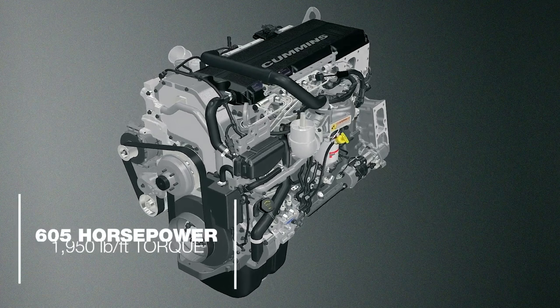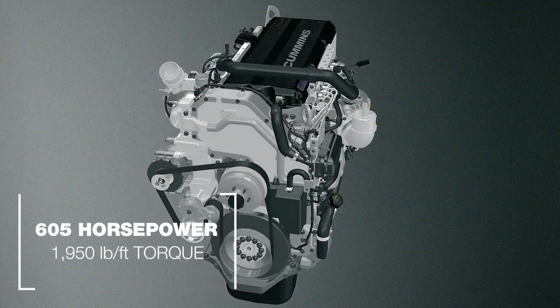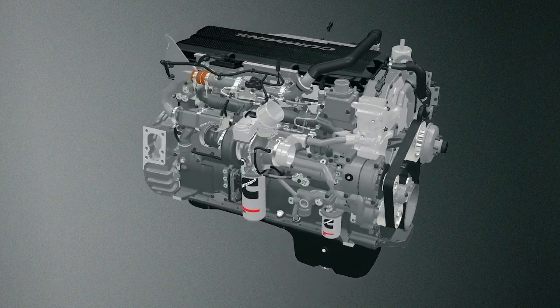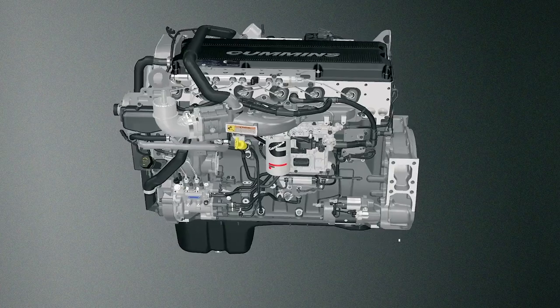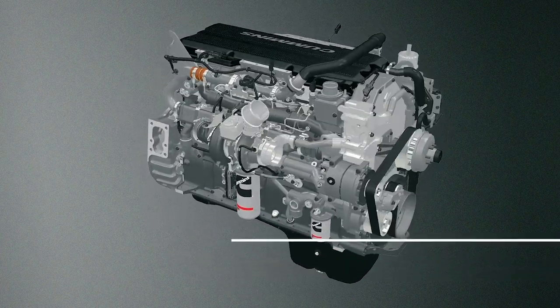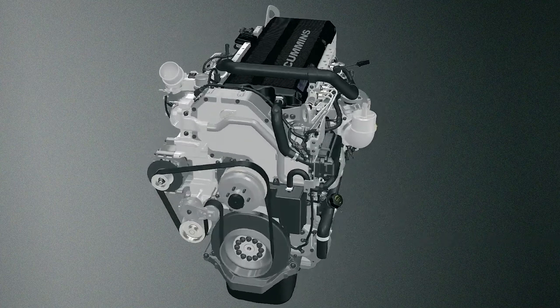The X15 has an industry-leading 605 horsepower, 1,950 pound-feet of torque, and a 600 horsepower compression brake — it doesn't even believe that hills exist. For 2021, customers will find a 2% improvement in fuel economy and numerous reliability improvements. In addition, we've been able to reduce engine noise, especially at idle, with improvements to the gear train.